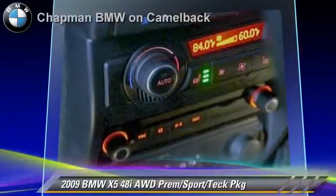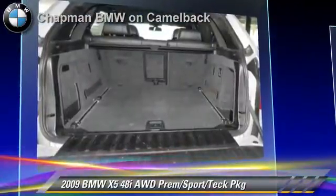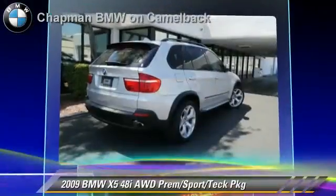Comfort and convenience features include satellite radio, navigation system, cold weather package, and technology package. Give us a call to schedule your test drive today.